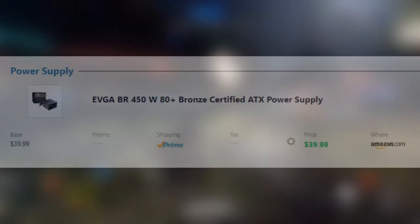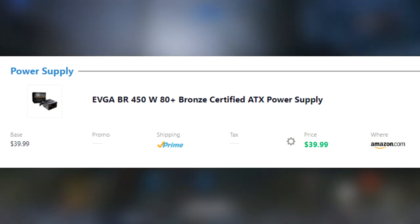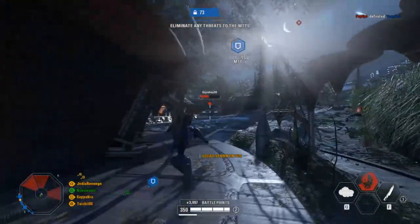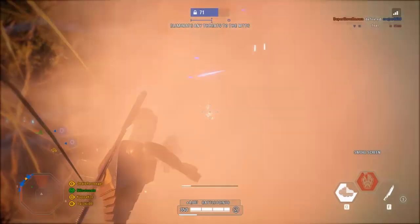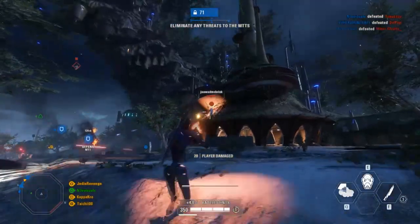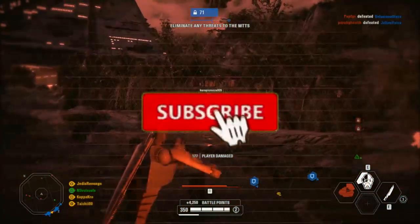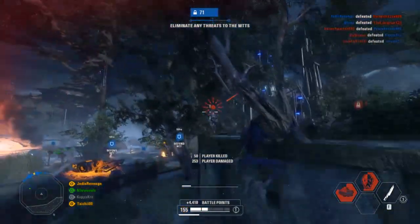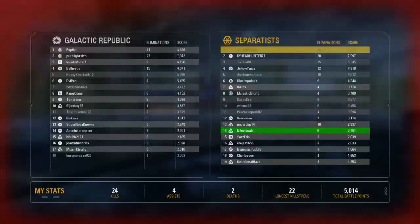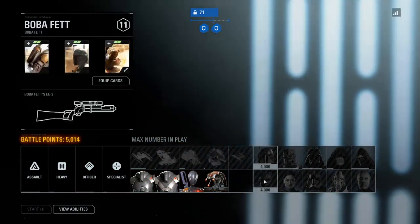Finally, for the power supply, we're using EVGA's BR 450W 80 Plus Bronze Certified ATX power supply for $40 from Amazon. All of these pieces are from Amazon or Newegg, which is great. This power supply will easily supply power to all of our parts, as PC Part Picker estimates this build will use 330W — so there's room for upgrading. That's going to do it for this video. If you liked it, drop a like; if you like the content, please subscribe; and if you have any comments or questions, drop them below — $400 is a lot of money, so I'll gladly answer. Thanks for watching. Peace out.